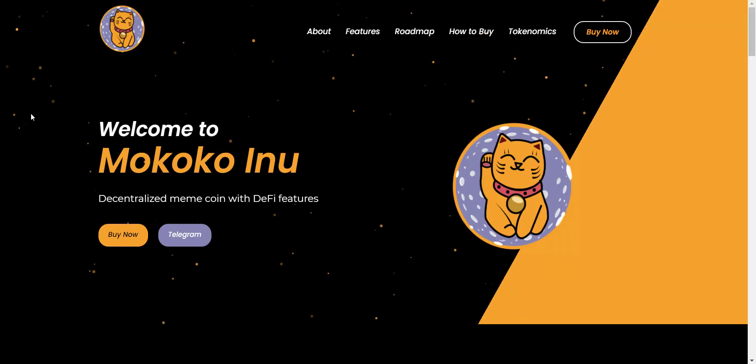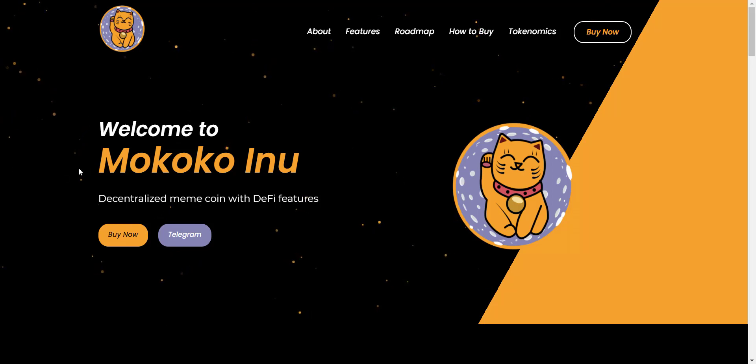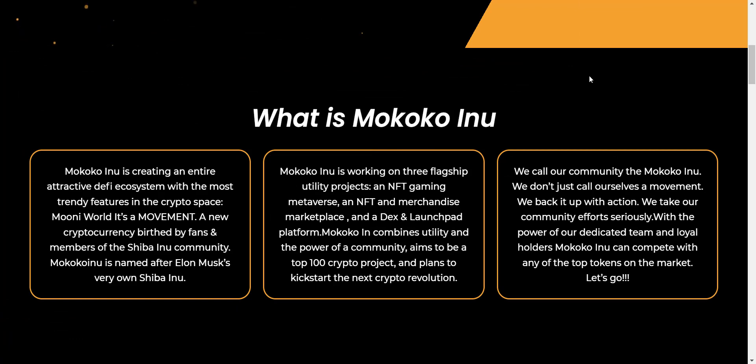Now let's check the website first. I must say the website looks pretty cool — Mokoko Inu, decentralized meme coin with DeFi features. So what is Mokoko Inu? Mokoko Inu is creating an entire attractive DeFi ecosystem with the most trendy features in the crypto space. It's a new cryptocurrency birthed by fans and members of the Shiba Inu community. Mokoko Inu is named after Elon Musk's very own Shiba Inu. They are working on three flagship utility projects: an NFT gaming metaverse, an NFT and merchandise marketplace, and a DEX and launchpad platform.